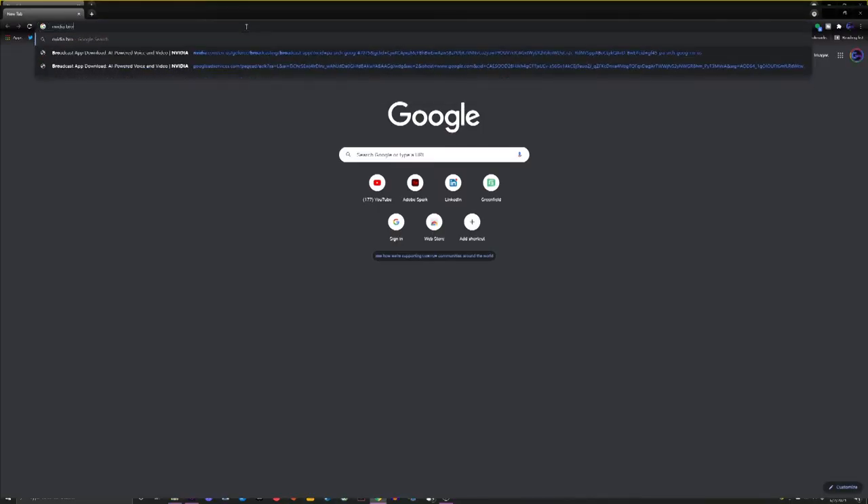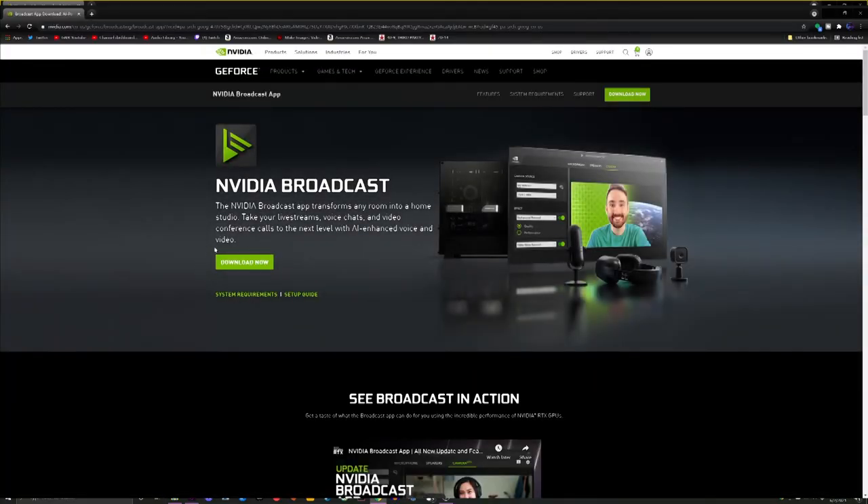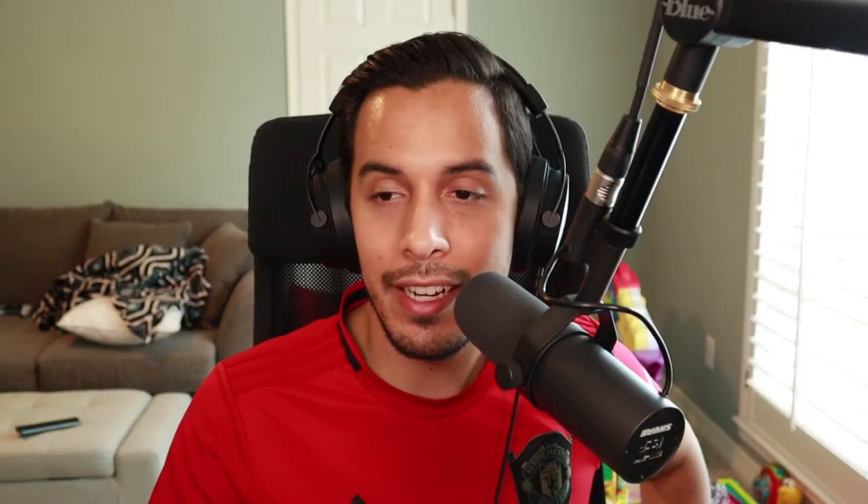All you've got to do is pretty easy: you need an Nvidia GPU on your computer to use the software. Go to Nvidia's website, download Nvidia Broadcast, and set what your input device is — I set mine to my Focusrite Scarlett Solo third generation audio interface. Then you basically turn your feature on. Right now they've only got two different effects for microphones: noise suppression and this room echo removal.